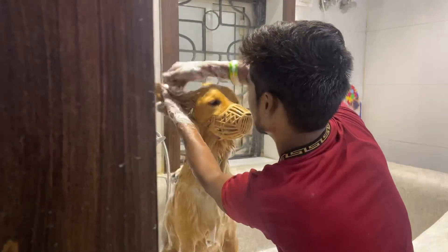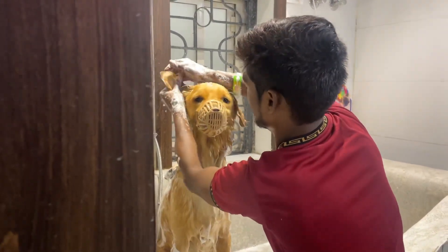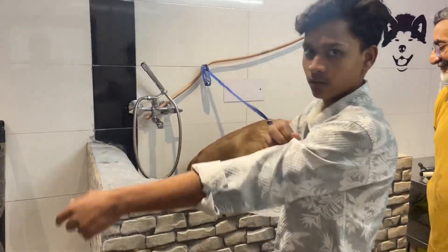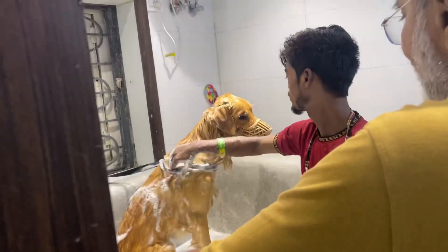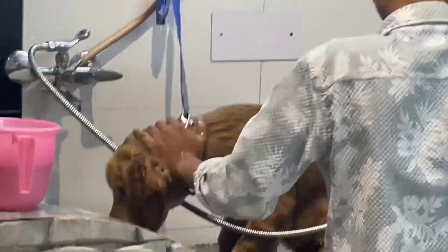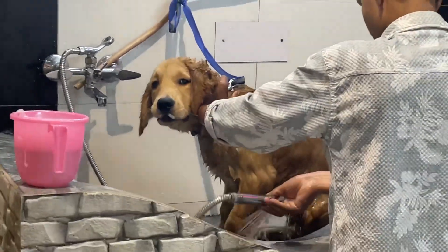Inside, we saw this two-year-old golden retriever named Theo and he was getting a bath. Leo was getting very anxious at first because he's not used to getting a bath outside of his place, so it was a first-time experience for him also. After a while he got comfortable and got all cleaned up.